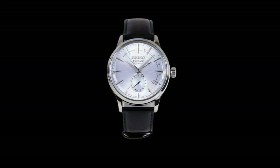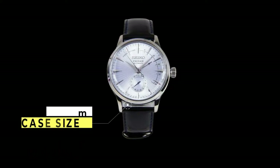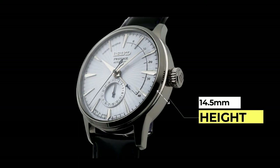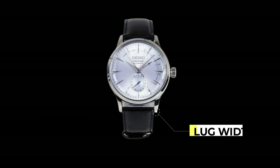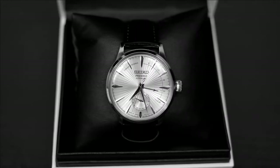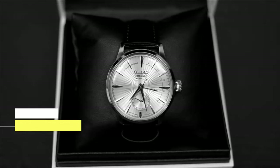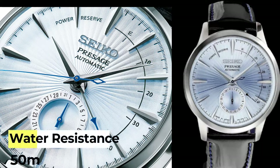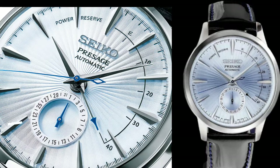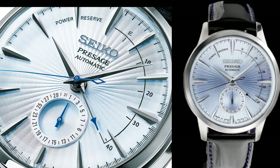The Seiko Presage reference SSA343J1 has a case diameter of 40.5mm and a height of 14.5mm, with a lug-to-lug of 47.5mm and a lug width of 20mm. It features the Seiko in-house caliber 4R57, which provides up to 41 hours of power reserve. It has a Hardlex crystal and a stunning blue dial, with a water resistance of 50 meters, at a price point of roughly $350.